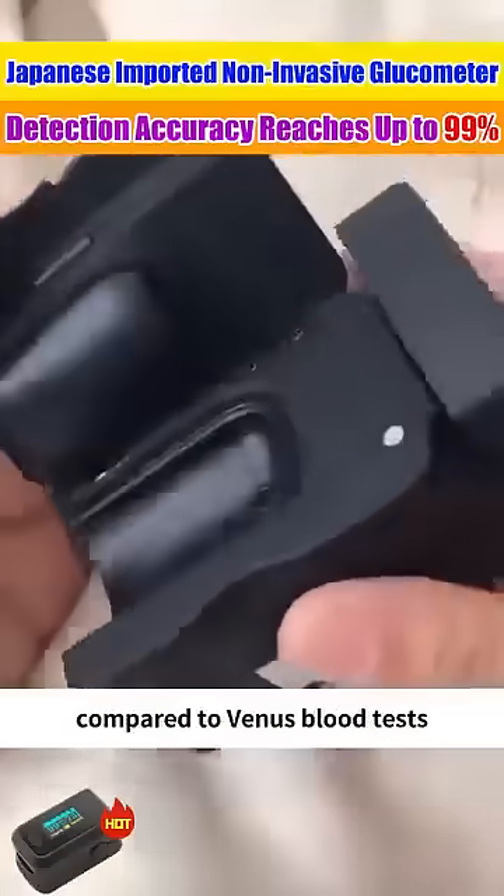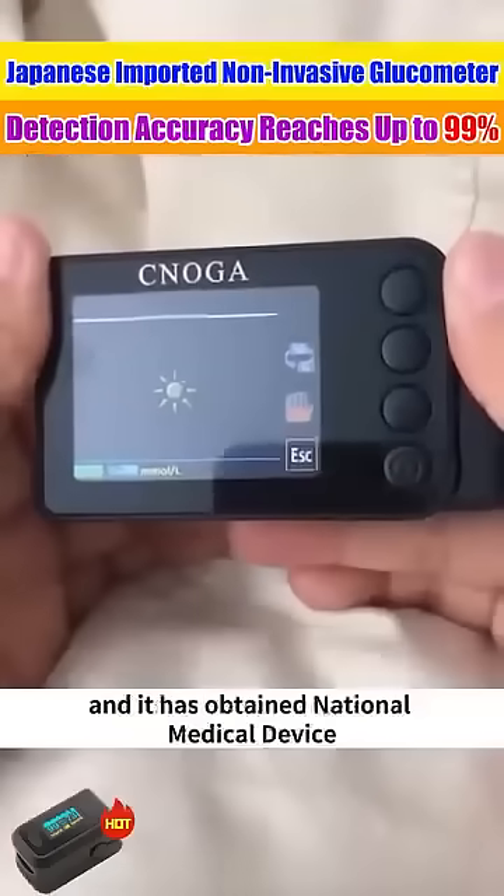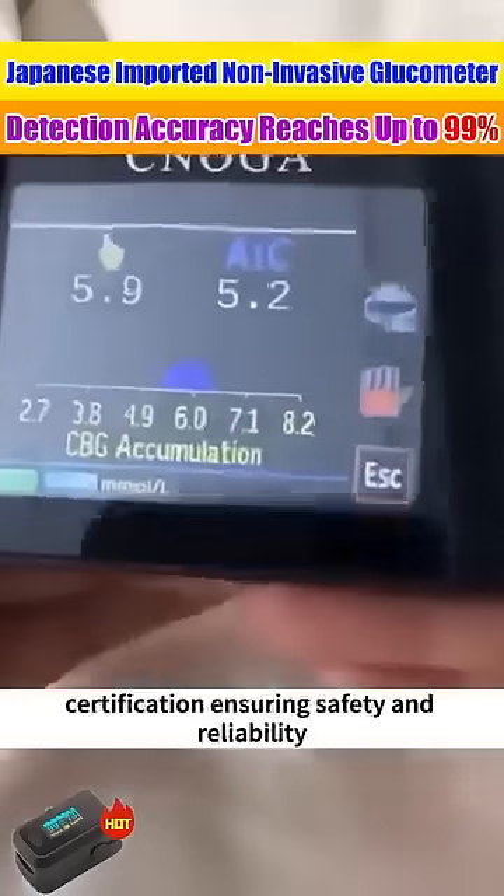Compared to venous blood tests, this detection accuracy reaches up to 19th. It has obtained national medical device certification, ensuring safety and reliability.